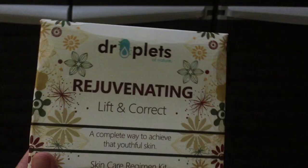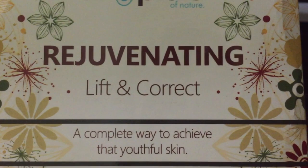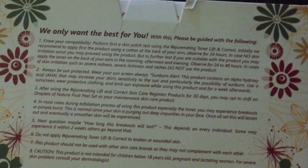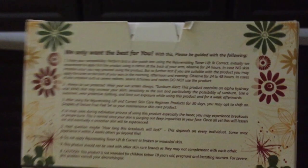Ito yung sinasabi ko sa inyo — bagong packaging ng Drop Lens of Nature. Rejuvenating, lift and correct. A complete way to achieve that youthful skin. Ayan yung packaging niya, at sa likod nakalagay yung kanyang tagline at yung mga kailangan mong malaman. Sabi nila, bago mo i-test yung mga rejuvenating products na ganito, kailangan mag-patch test ka muna — try mo muna sa iyong arm at mag-observe ka ng 24 hours. Kung walang irritation, eh di mag-proceed sa product. Pero pag may irritation, huwag mo nang gamitin.